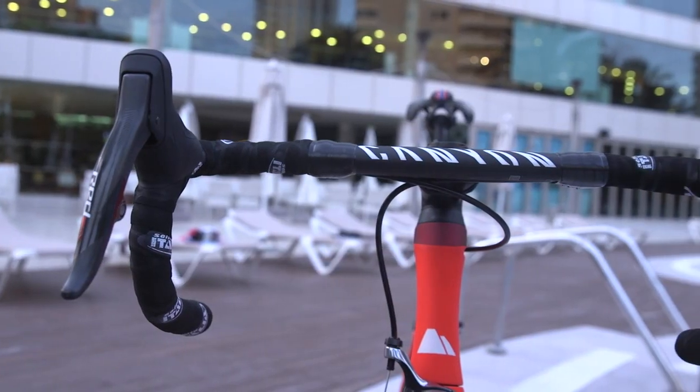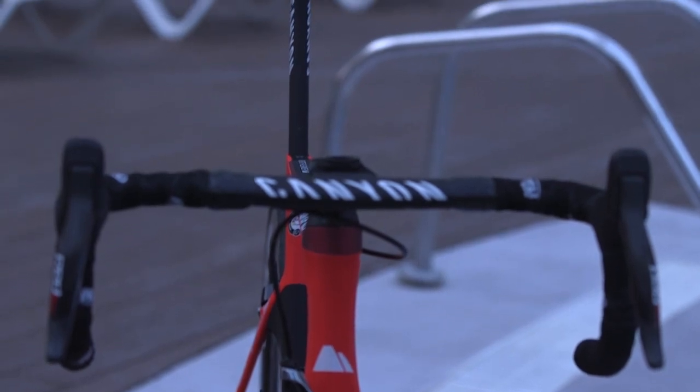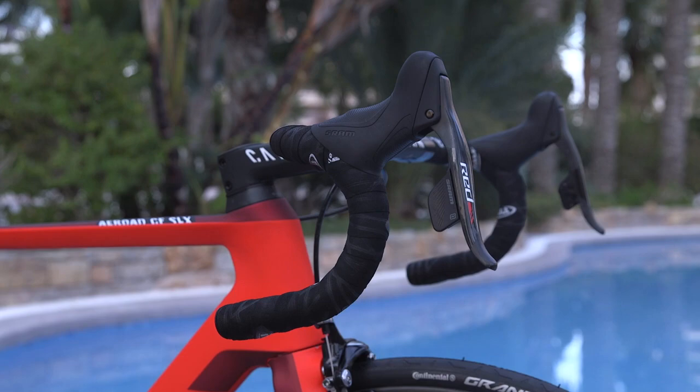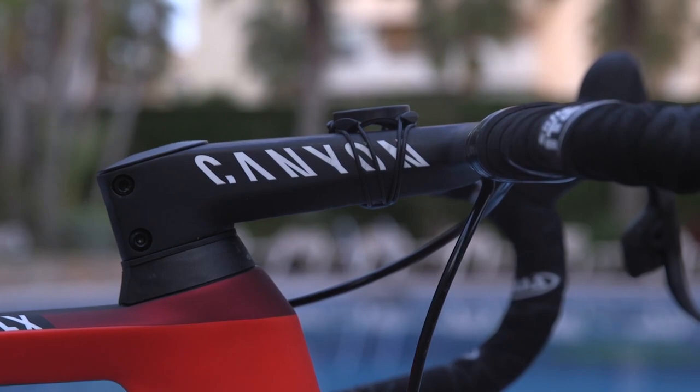Kristoff has opted for Canyon's neat integrated bar and stem to further maximise the aerodynamics of his steed. Interestingly, the team doesn't appear to have got hold of Canyon's new out-front mount yet, meaning that Kristoff is using a standard Garmin mount stretched over his stem.